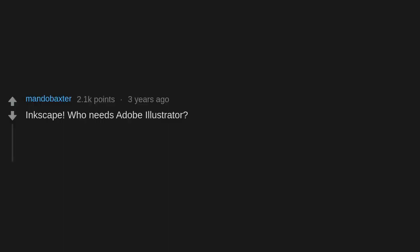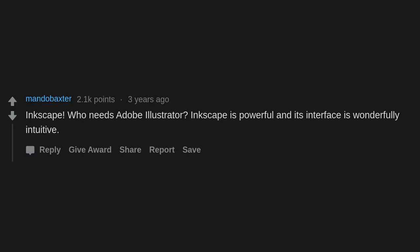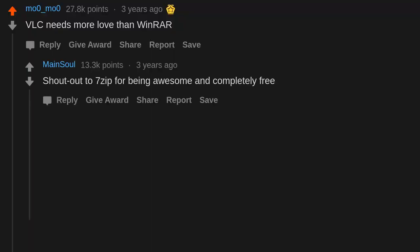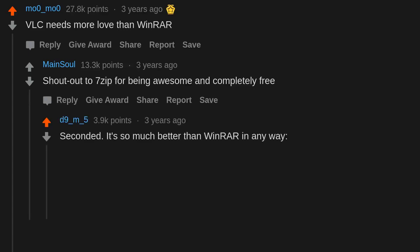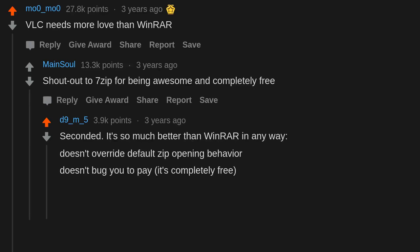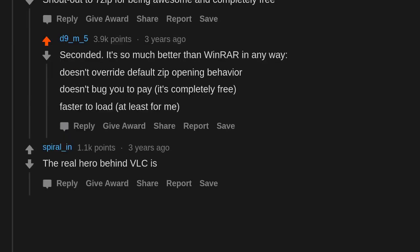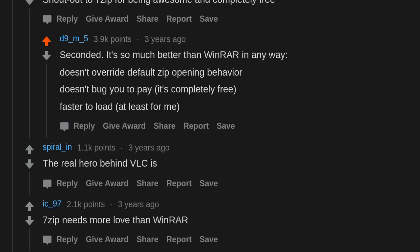Inkscape — who needs Adobe Illustrator? Inkscape is powerful and its interface is wonderfully intuitive. Fusion 360 — full parametric 3D CAD with toolpath controls for CNC, a slicer for 3D printing, and load stress calculation. VLC needs more love than WinRAR. Shout out to 7zip for being awesome and completely free — it's so much better than WinRAR in every way. It doesn't override default zip behavior, doesn't bug you to pay, and is faster to load.